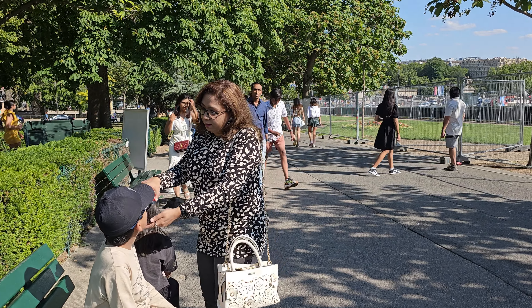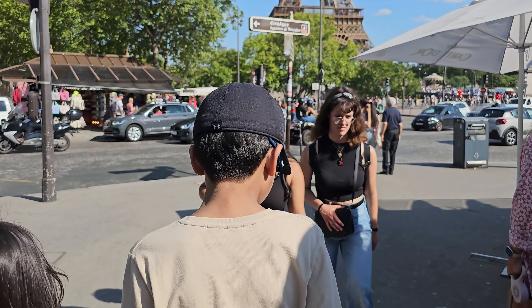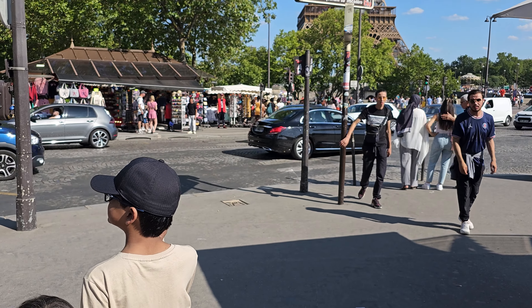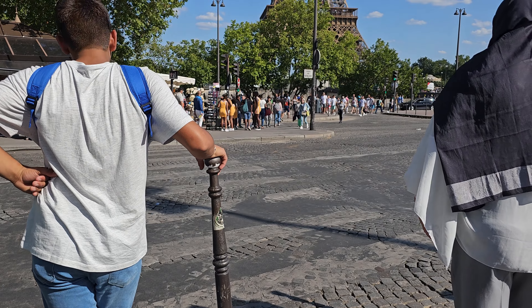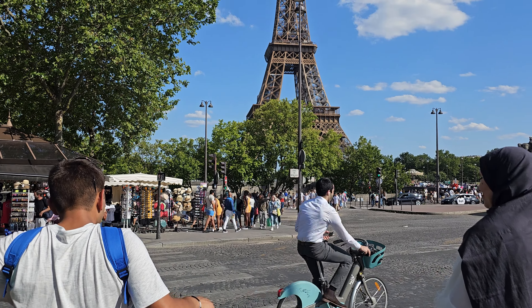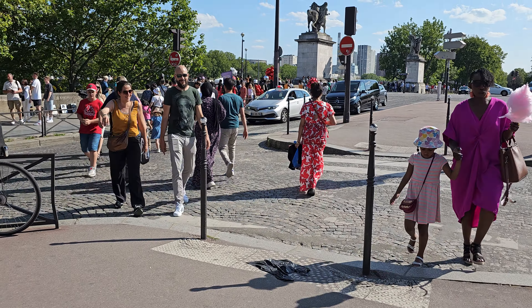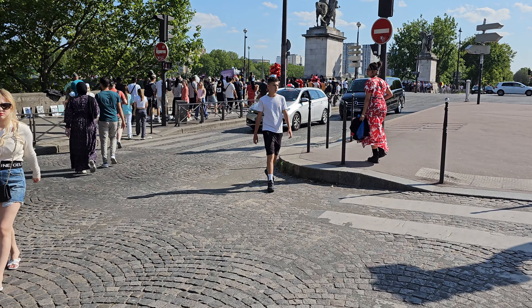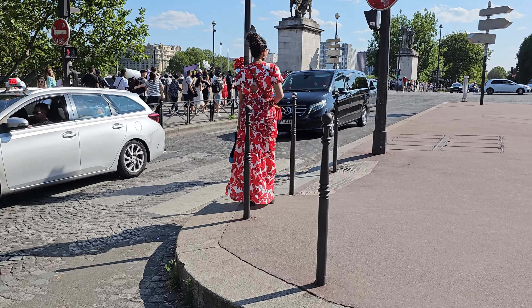The Eiffel Tower will always be associated when you speak of Paris, which is why you will see so many people from around the world who come to Paris always visit the Eiffel Tower. Summer is generally very crowded because that's the time the majority of people come to Europe. It's largely due to school holidays, so you will see a lot of families with young children here at this time.